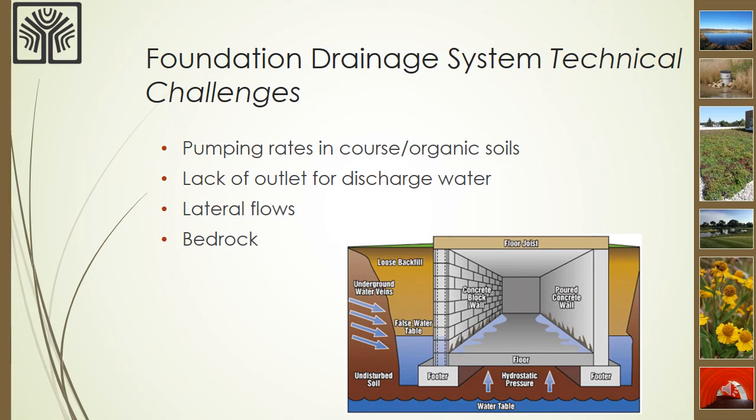Some of the technical challenges in remediating wet basements in an existing home include the amount of water that can be located around the foundation in sandy and organic soils, a lack of a good spot to discharge groundwater from around the home if there isn't an outlet for a sump pump or a gravity drain tile, water flowing laterally or sideways toward the home, and shallow bedrock conditions.